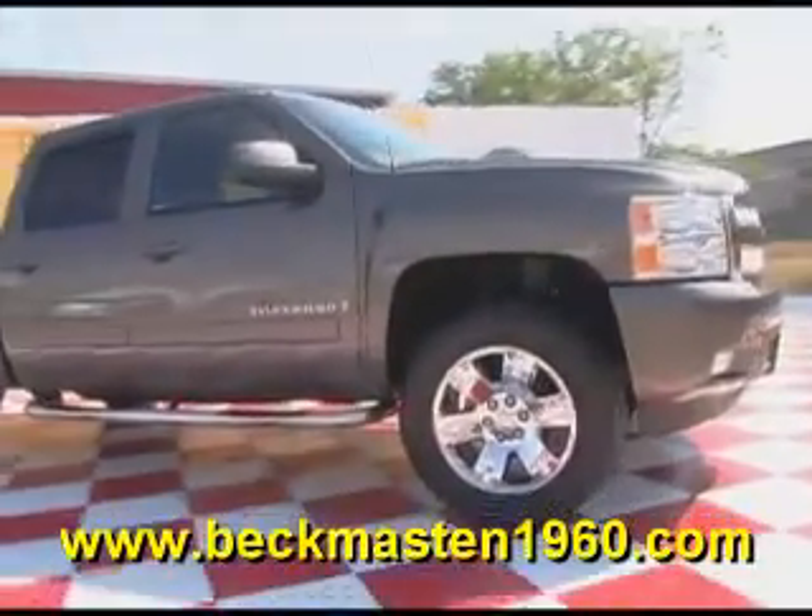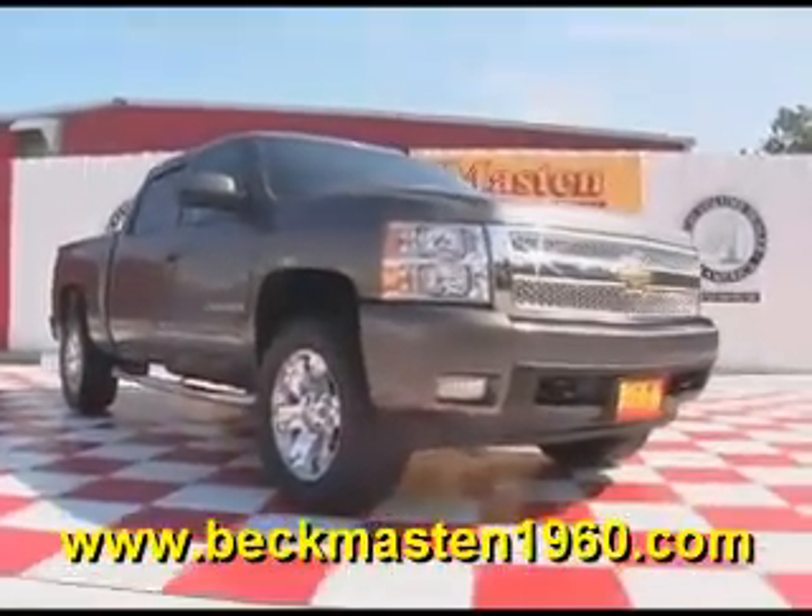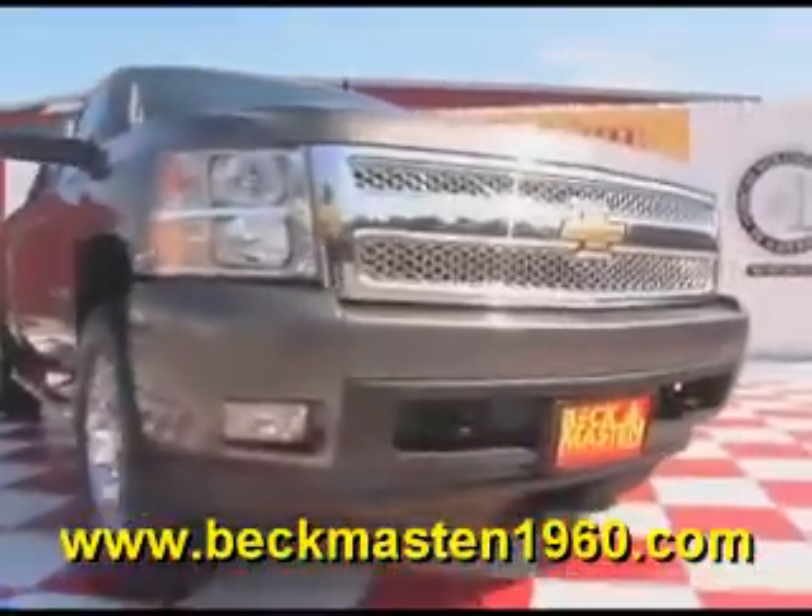Come take a look at it today and see our great selection of low mileage, extremely clean vehicles at Beckett Masten 1960. We are located on 1960 between 290 and Jones Road. Give us a call today.